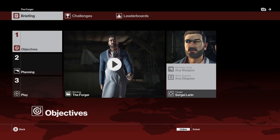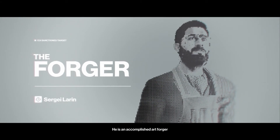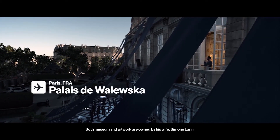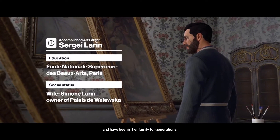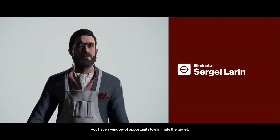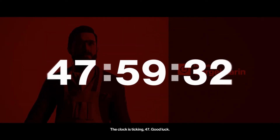So let's get started. Good afternoon 47, your target is Sergey Laran. He is an accomplished art forger and has been copying and selling the museum's crown jewels for years. Both the museum and artwork are owned by his wife Simone Laran and have been in her family for generations. While his wife is in New York with an excellent alibi, you have a window of opportunity to eliminate the target.